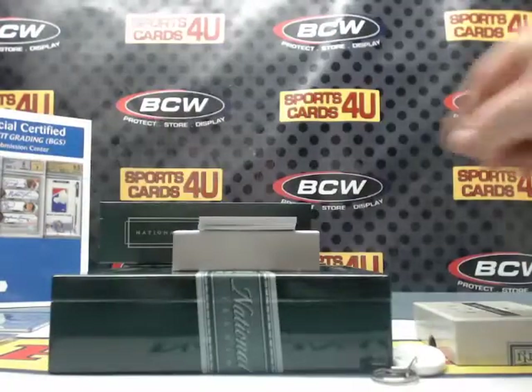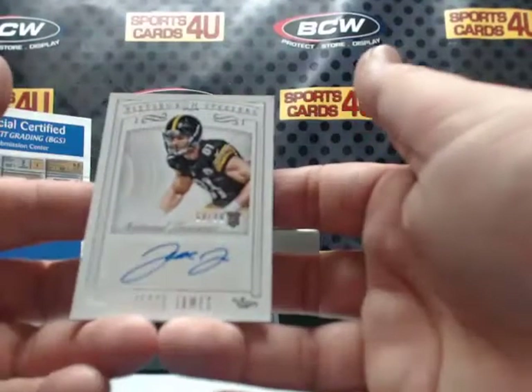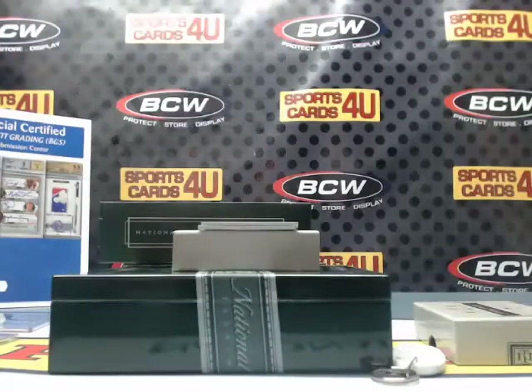68 out of 99 — rookie autograph for the Pittsburgh Steelers: Jesse James.